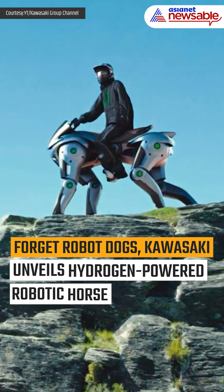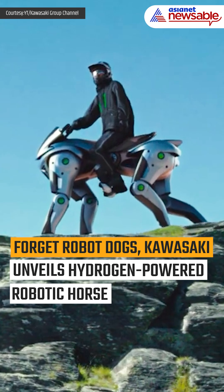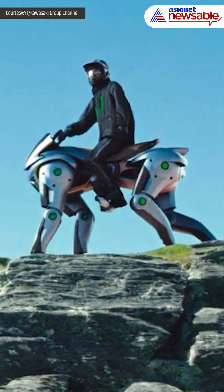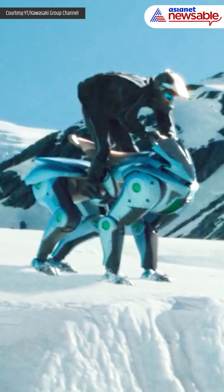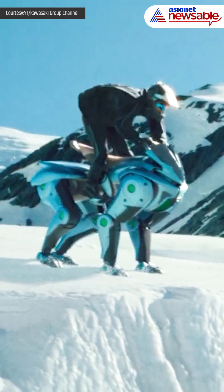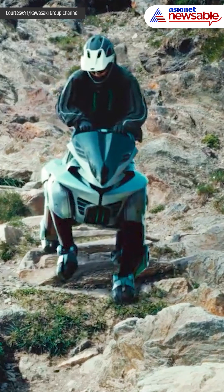Forget robot dogs — Kawasaki has taken innovation to an entirely new level with the unveiling of Corleo, a hydrogen-powered robotic horse you can ride. Debuting at the Osaka Kansai Expo 2025, Corleo is a futuristic concept that merges robotics, clean energy, and personal mobility into one groundbreaking creation. Designed for off-road adventures,